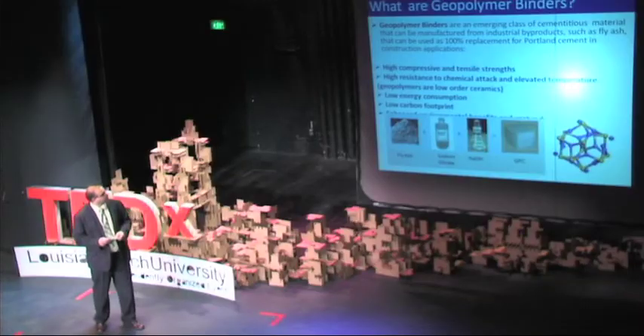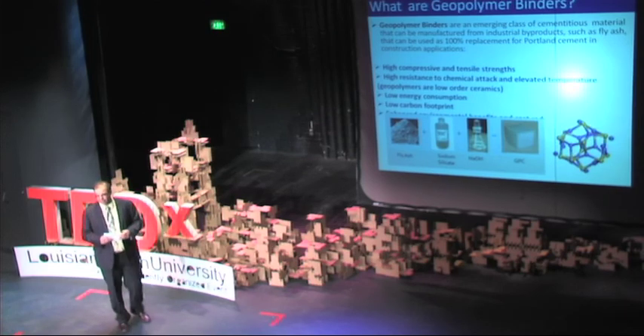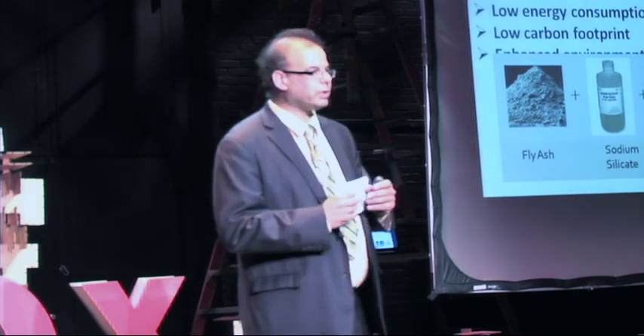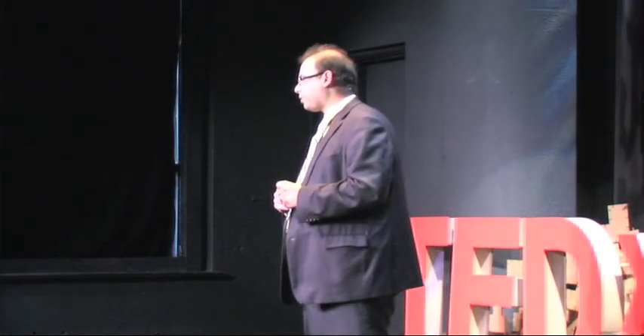So what are geopolymer binders? Geopolymer binders are an emerging, new class of cementitious material — meaning it acts like a glue, something that keeps rock and sand together. They can be manufactured from industrial byproducts, meaning we manufacture them from waste, or something that other industries throw away.